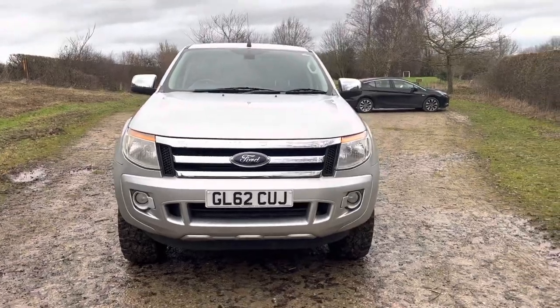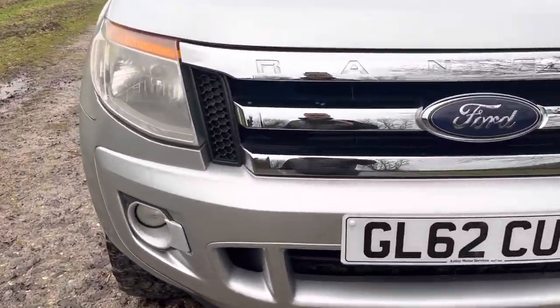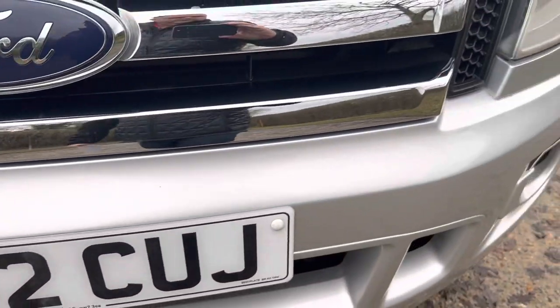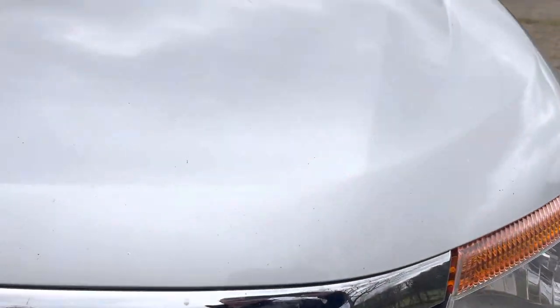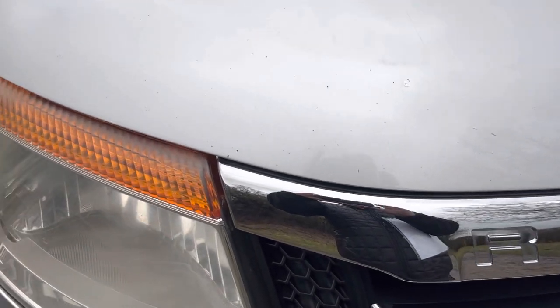I'll walk up to the front of the car and show you the front bumper — it's all nice and clean. Front bonnet has a few very small stone chips along the front there, obviously that's highly magnified, but that's the front of the bonnet.